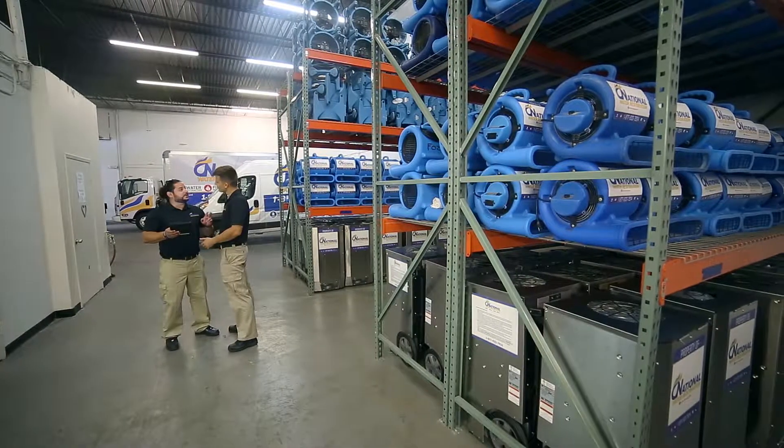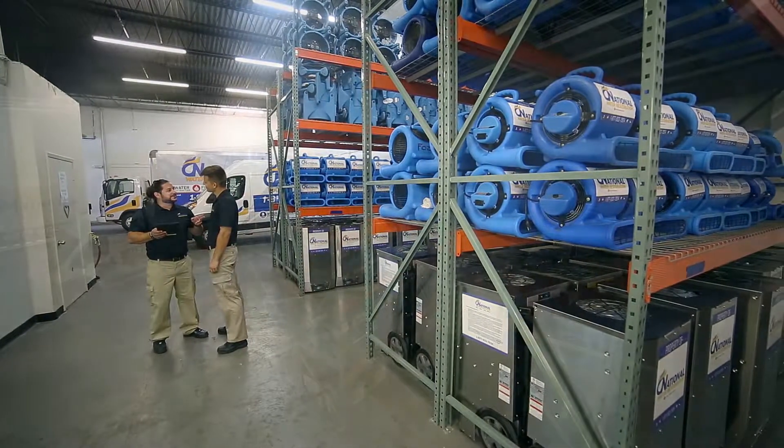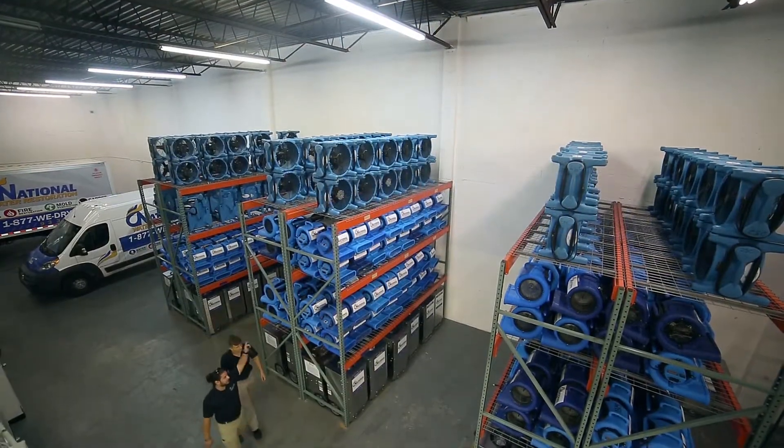We have the experience, the knowledge, and the capability to perform the job no matter the size of the job, no matter the time, and no matter the complexity of the situation. We will get that job done right. We have a great family-like, team-oriented spirit in the office. We believe in one another and we get the job done.